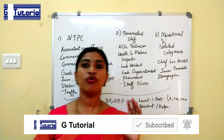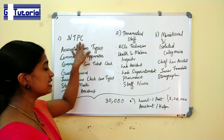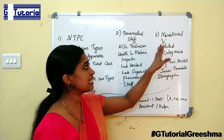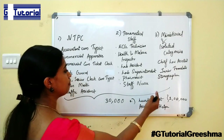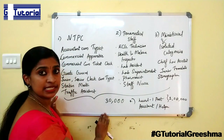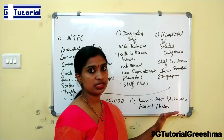It is mainly for 4 main posts: NTPC Non-Technical Popular Categories, Paramedical Staff, Ministerial and Isolated Categories, and also Level 1 posts. For the first 3 posts, almost 30,000 vacancies are notified, and for Level 1 posts, almost 1,000 vacancies are notified.